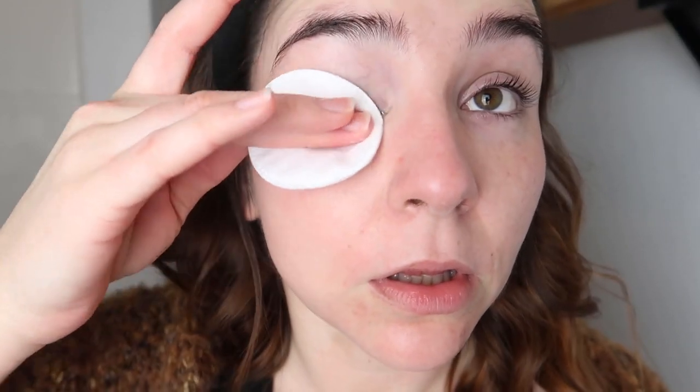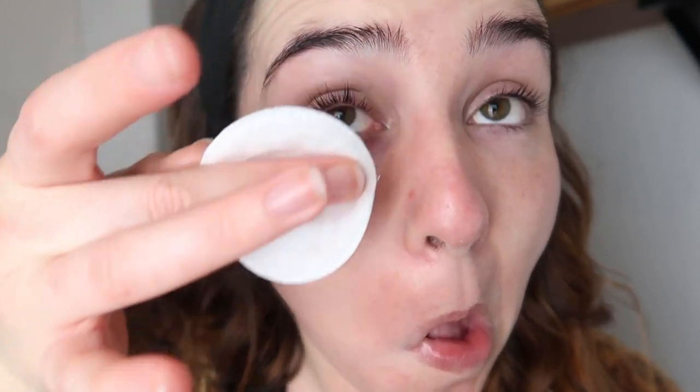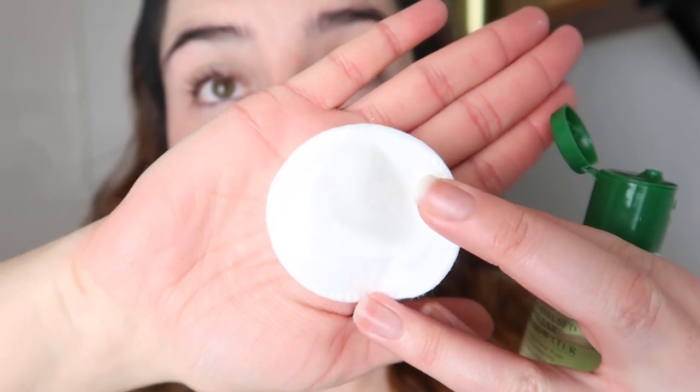I can't say it didn't do the job or wasn't good at removing makeup - because it did. But do you need to spend that much on a product that will do the exact same thing as something you could get for £10? No, you don't. This is really good if you have that kind of cash. There are Drunk Elephant products that I think are worth their price tag, and there are others where I think, why would I pay that when I could get something very similar for a fraction of the cost? And this is unfortunately one of those.